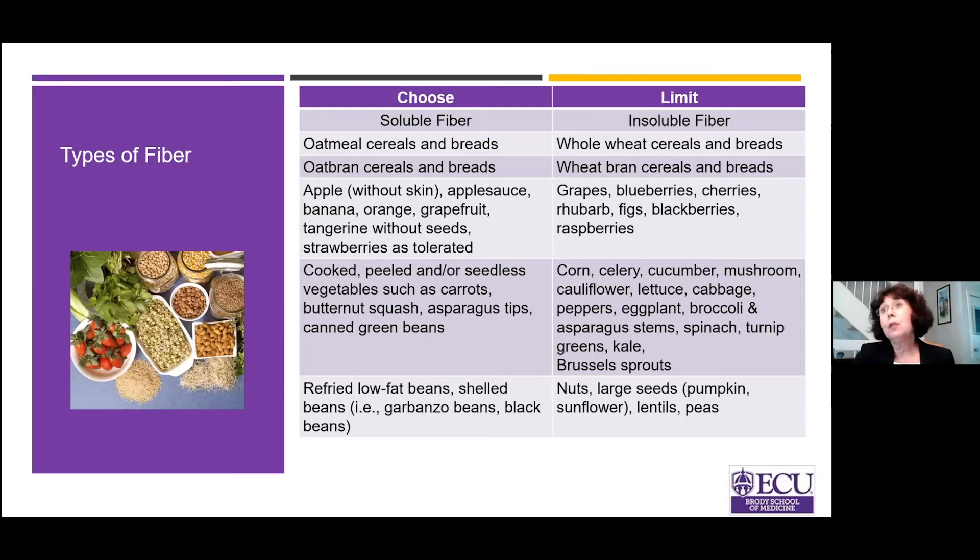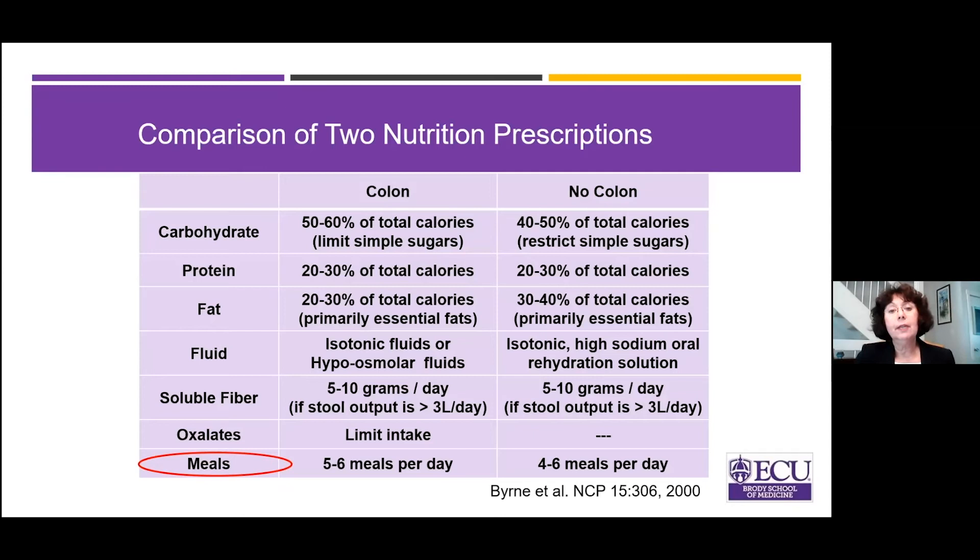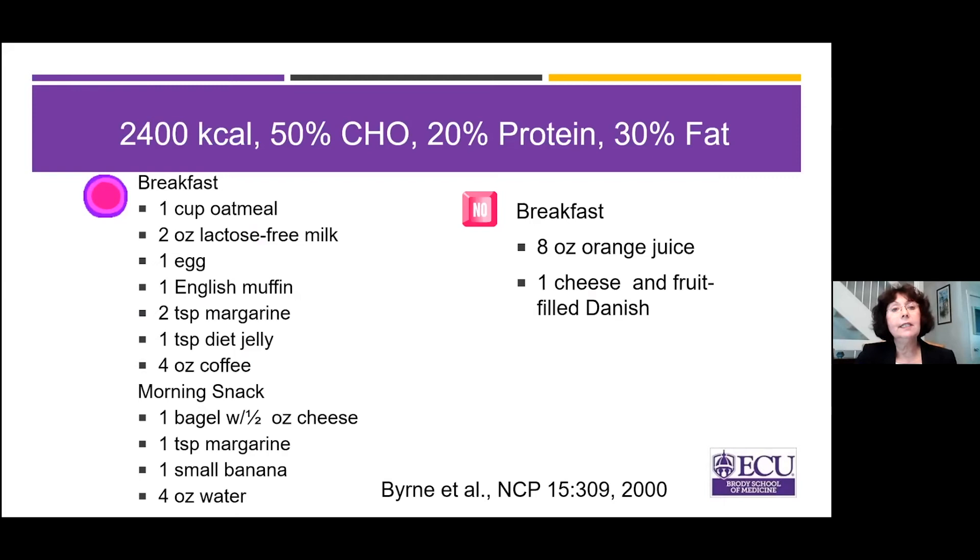What about meals? If you have Short Bowel Syndrome, most of you have already figured out you cannot sit down and eat an enormous typical Western meal — it'll come right out in your ostomy or make you run to the bathroom. Smaller, frequent meals are generally better tolerated. The types of foods and the way food is consumed affects your absorption. Two different diets can both have 2,400 calories at 50% carbohydrate, 20% protein, and 30% fat.